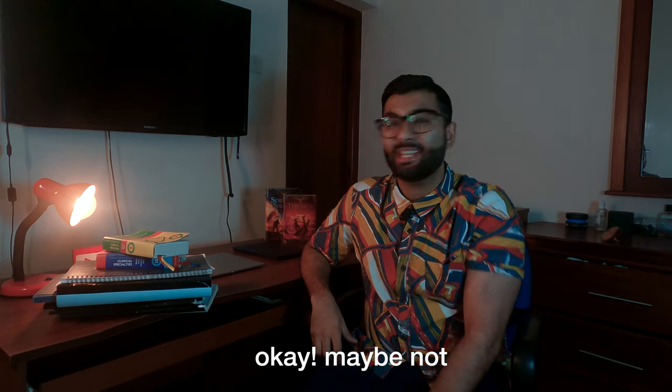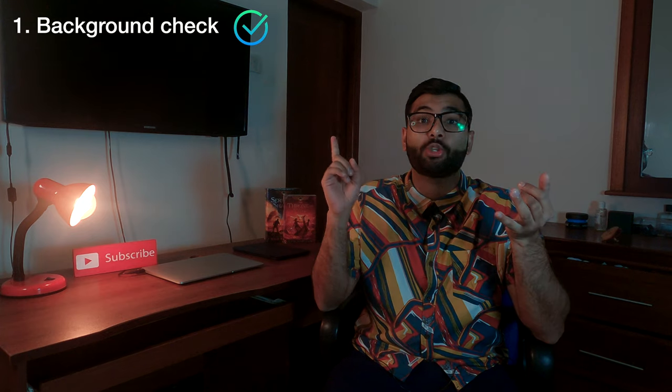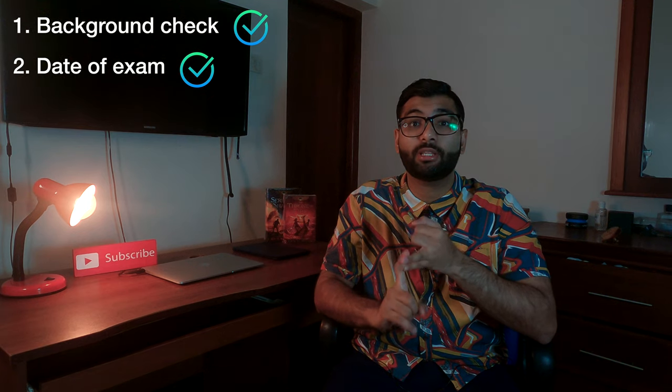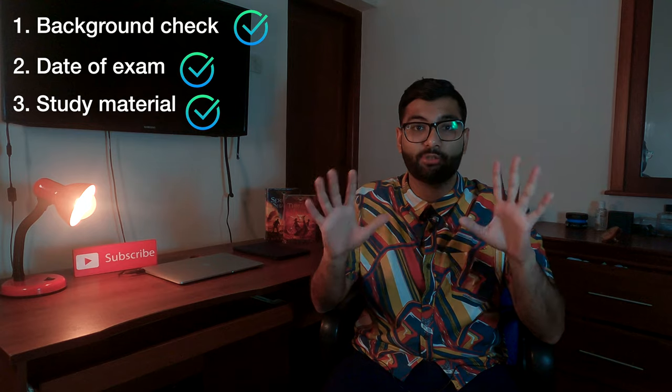Here is some of the material that I used to study for these exams — looks daunting, doesn't it? But don't worry, by the end of this video I will break it down into little pieces to make it easy for you to study. So now you have done the background work, you have set or booked a specific exam date, and you have got hold of all the material you need to study. Now we are ready to make the plan.